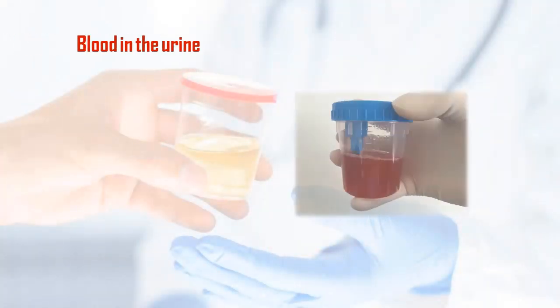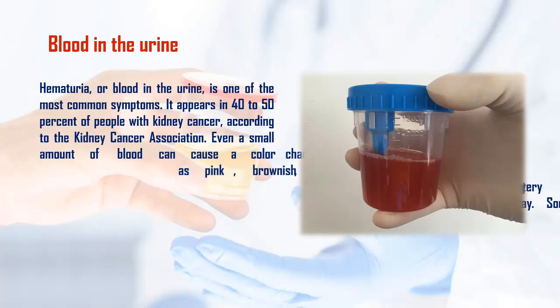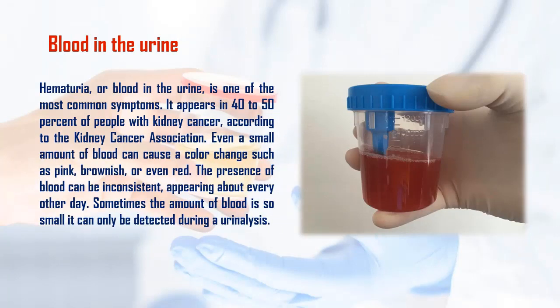Blood in the urine — hematuria — is one of the most common symptoms of kidney cancer. It appears in 40–50% of people with kidney cancer, according to the Kidney Cancer Association.